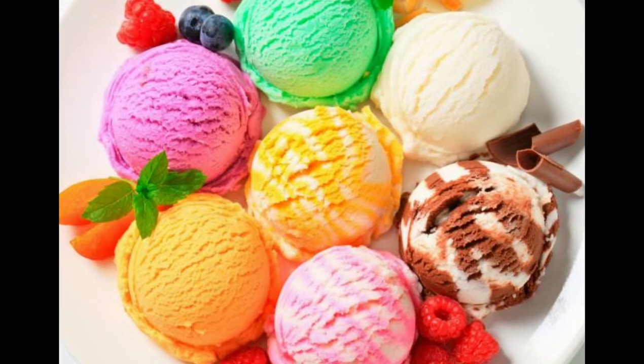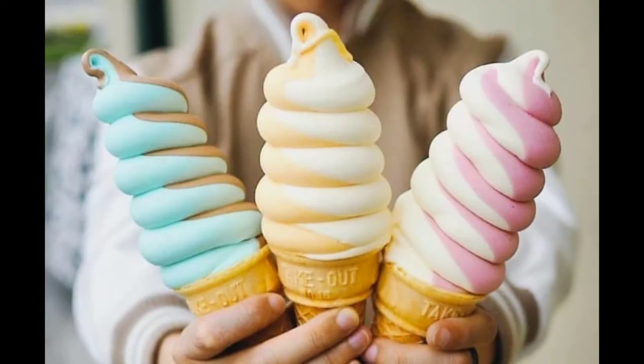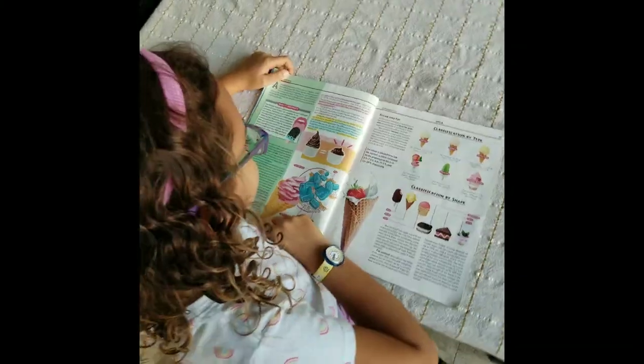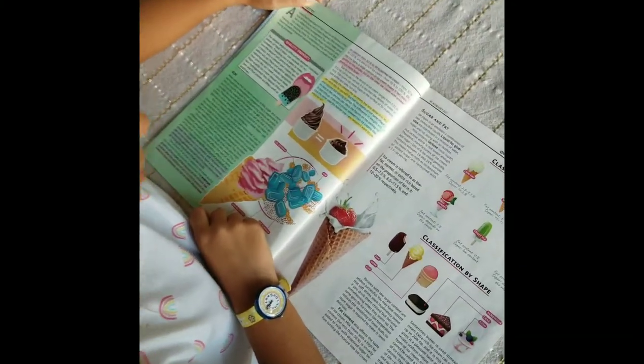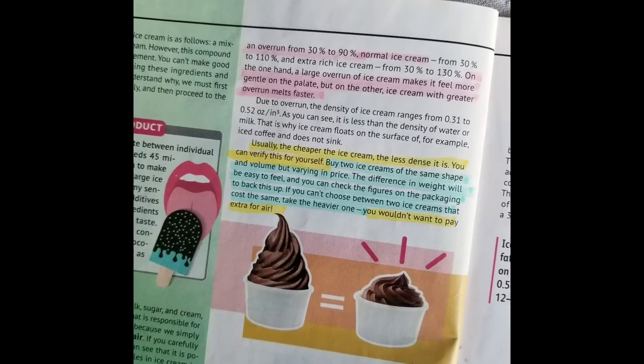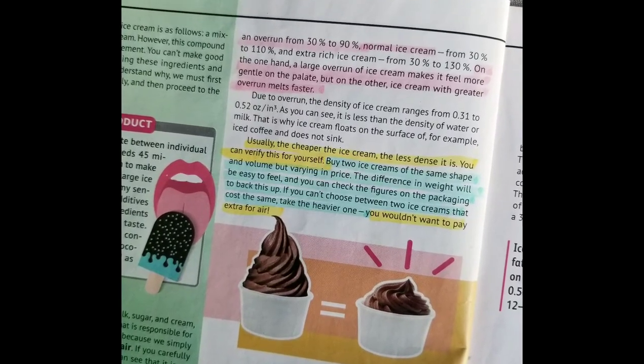My favorite dessert is ice cream, but did you know that it has a secret ingredient: air? The amount of air in the mixture is called overrun. In a magazine I read that the more expensive the ice cream, the less overrun it has, so it melts slower.